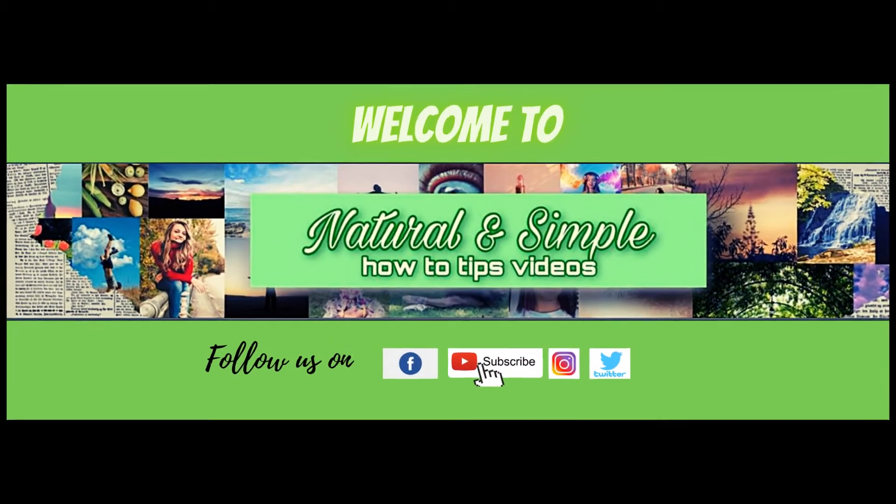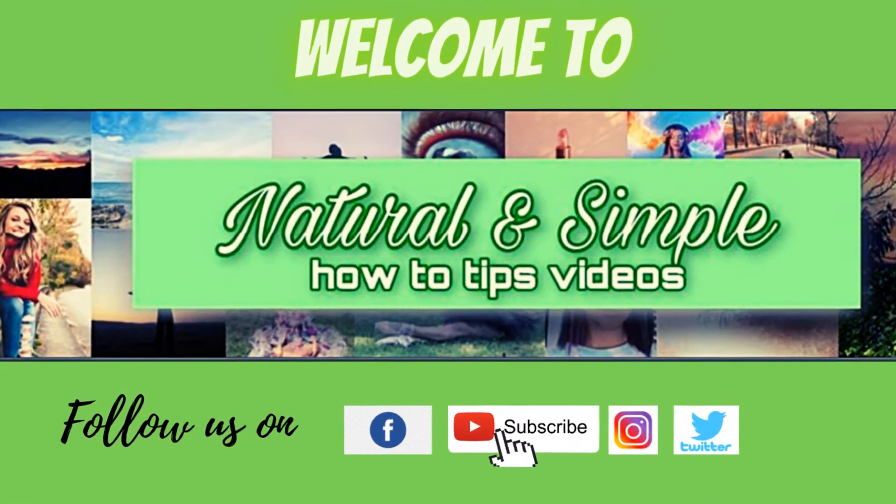Hello viewers, welcome to Natural and Simple channel. If you are new to us, please like and subscribe to my channel. Today I'm going to show you skincare tips which are very effective home remedies for healthy and flawless skin.